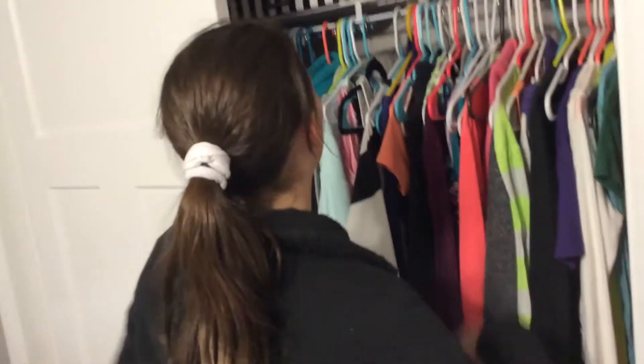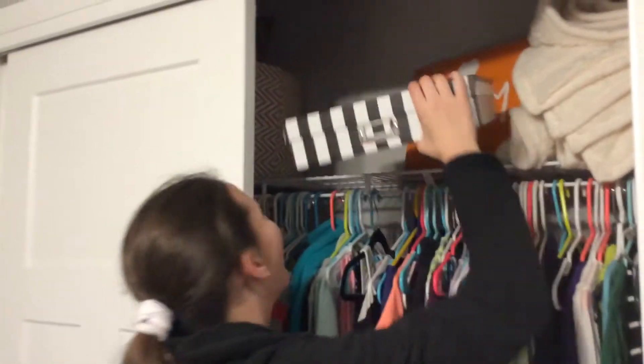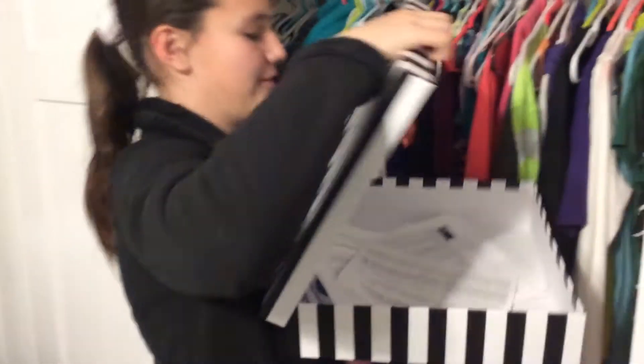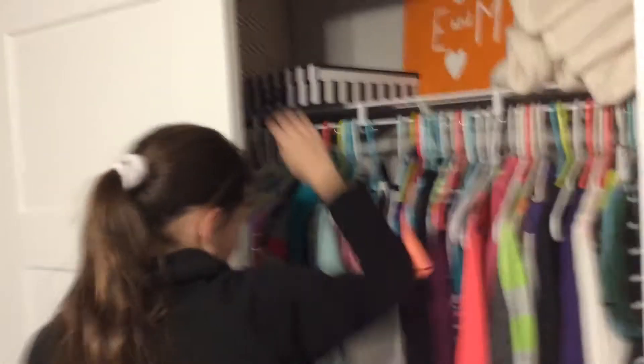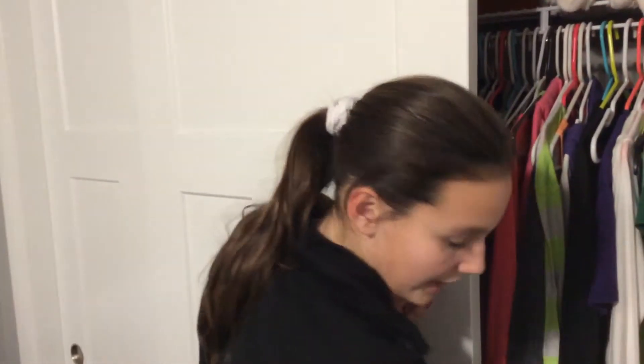Over here I have a baton, guys. A baton! And then over here I just have a box filled with papers from my team. I'm making my team. And then I just have a duffel bag that I keep clothes in.